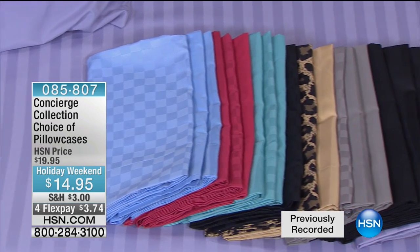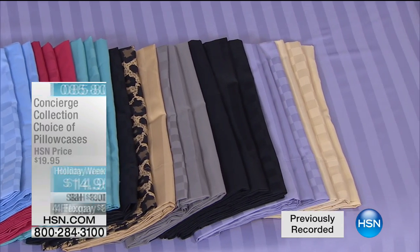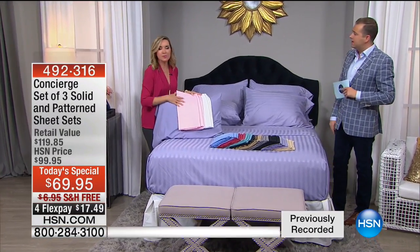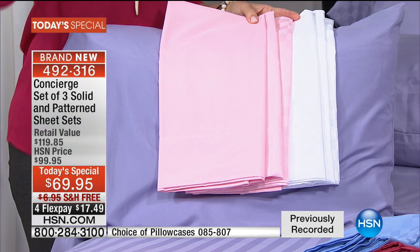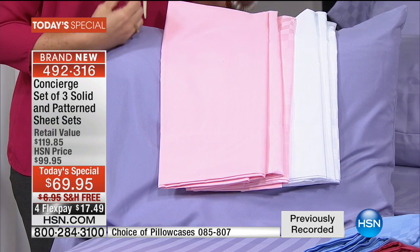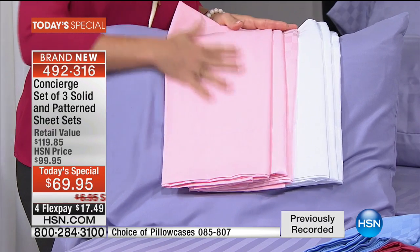Even thinking ahead to holiday gifts, wedding gifts, or housewarming gifts — you could get a set of the white for a wedding gift and you're good to go. Sheets make the most amazing gifts, especially microfiber. So many people still have not tried this amazing fabrication. We're wearing it, we're exercising in it — we love how soft it feels against our skin.